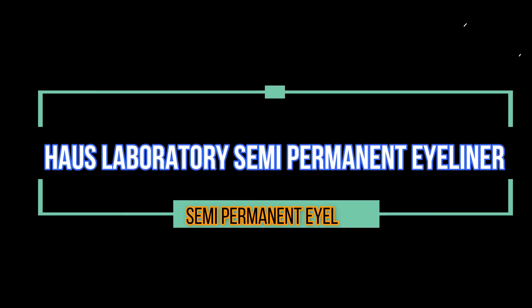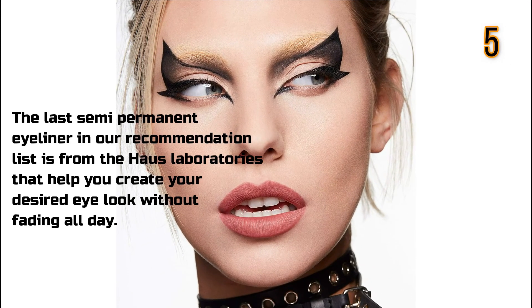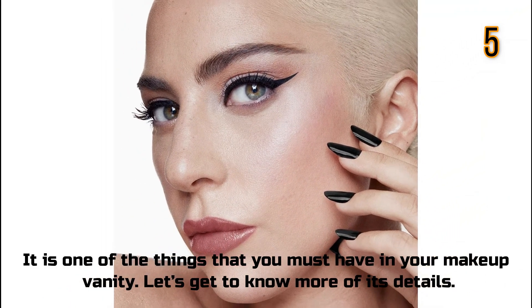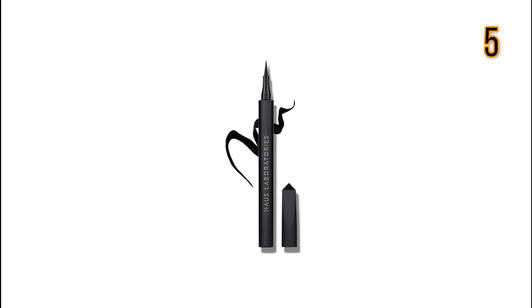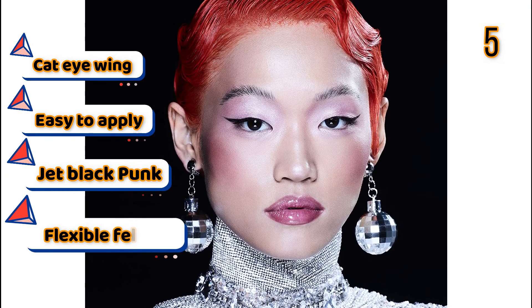House Laboratory Semi-Permanent Eyeliner. The last semi-permanent eyeliner in our recommendation list is from House Laboratories, which helps you create your desired eye look without fading all day. It is one of the things that you must have in your makeup vanity. Features: Cat eye wing, easy to apply, jet black, flexible felt tip.